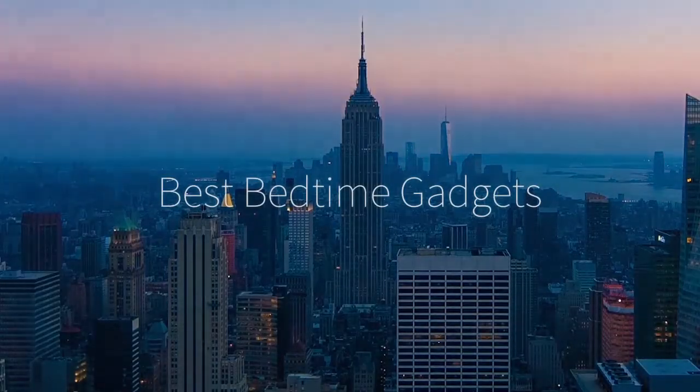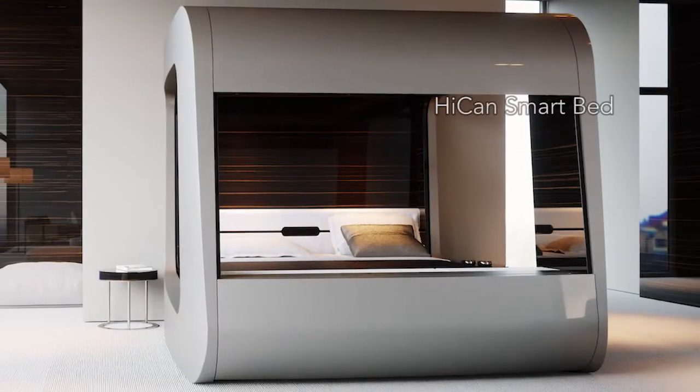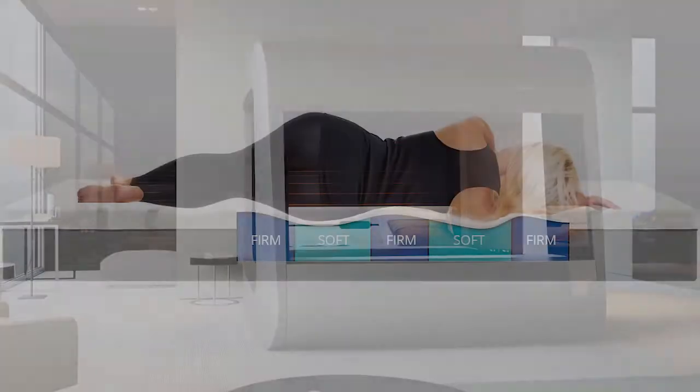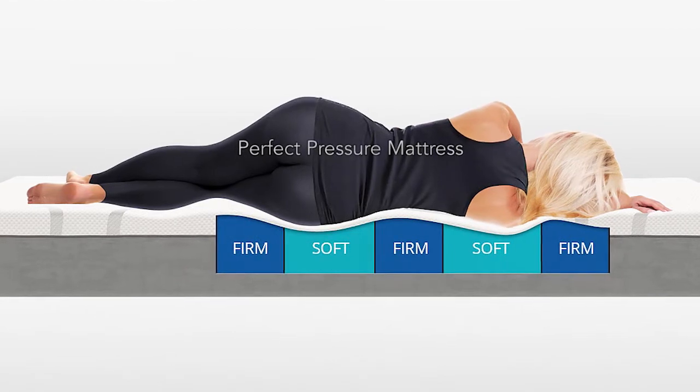Hi there, this is Wes with the Gadget Flow and here are the best bedtime gadgets. First is the HiCan Revolutionary Smart Bed with an integrated entertainment system and a state-of-the-art automation system. Next is the perfect pressure mattress with firmness zones for maximum comfort.